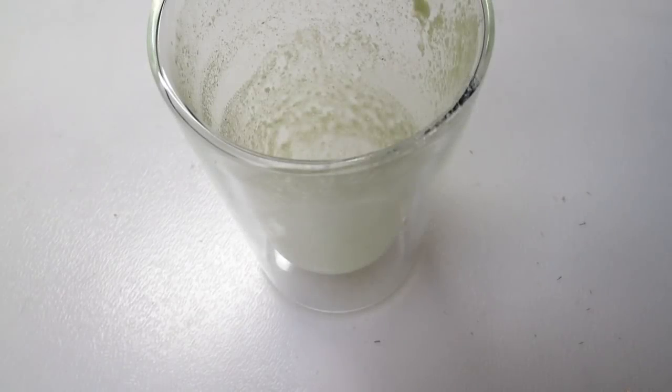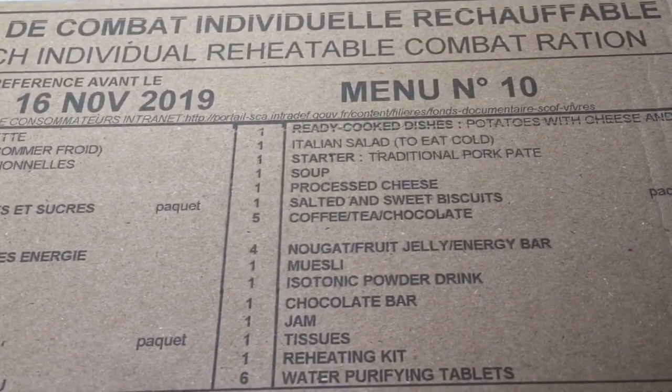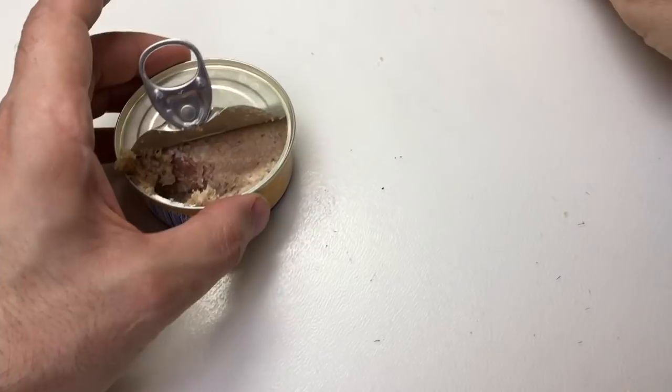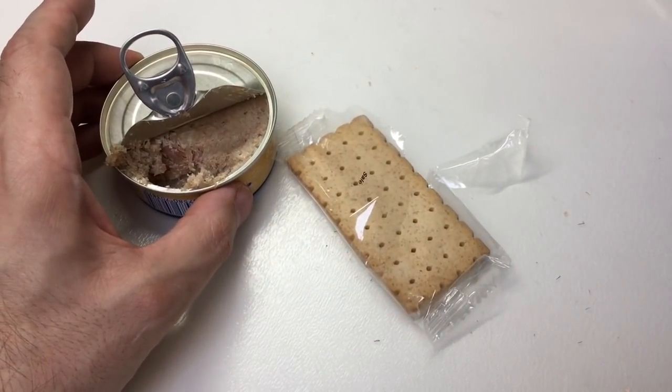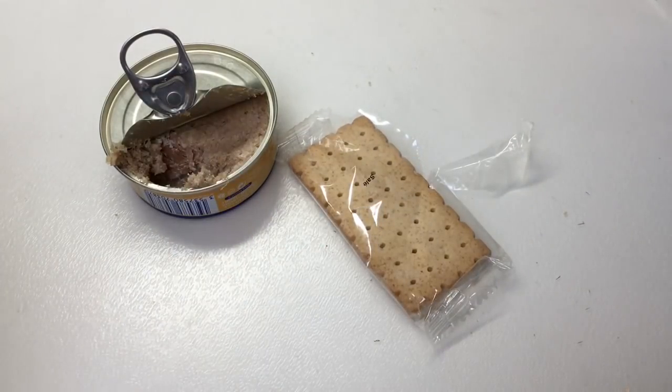Soup done. So there we go — that was an overview of the ration de combat individuel menu 10. Overall I actually thought that was really nice, and I hate to say it but it's a step up from the British rations. I'm now going to go back and finish up my biscuits with this pork roulette which is delicious, have a bit more of that Italian salad, finish up my tartiflette — that's a good job done. Thank you for watching. If you'd like seeing these MRE vids, just tell me in the comments below. They won't be very often — they're quite expensive to get hold of. I do enjoy exploring these ration packs. I'll see you next time.